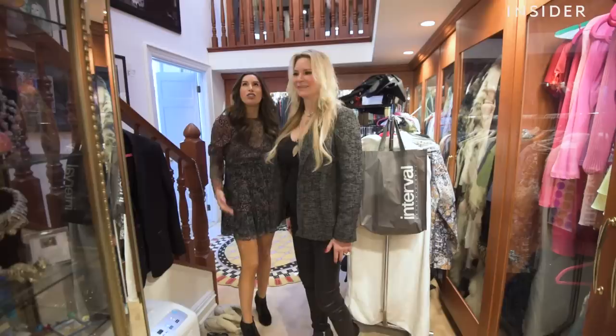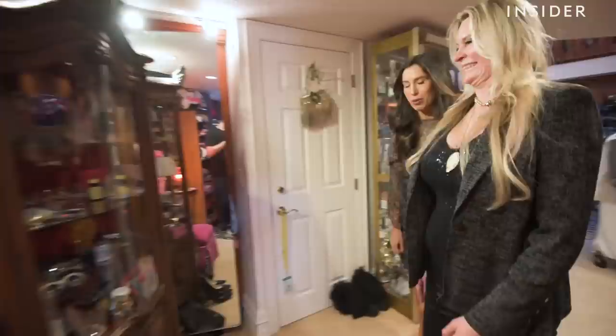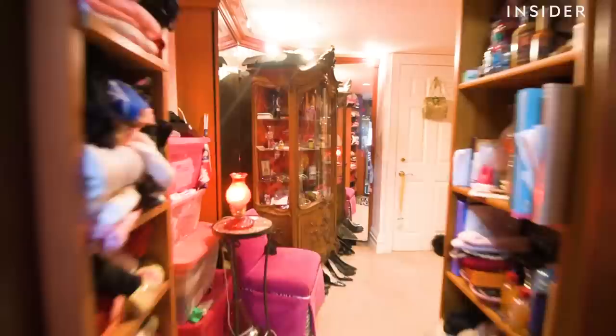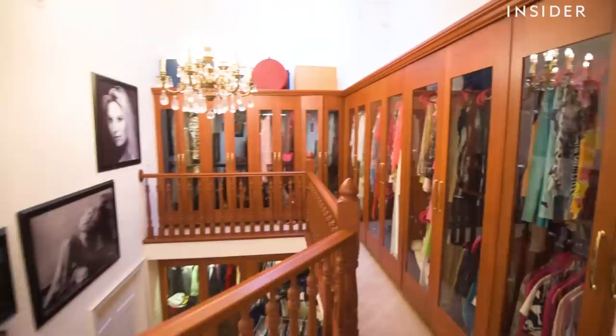You know, you haven't seen anything yet. There's more? Yeah, follow me. Holy moly! This closet is bonkers! I know that this closet has more square footage than most people's apartments in Manhattan. That's what my bankers told me.